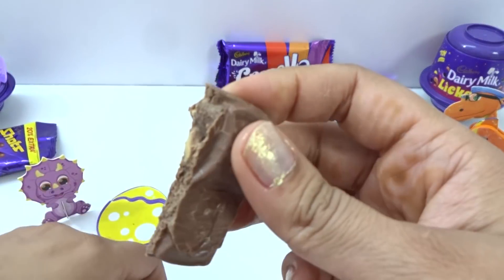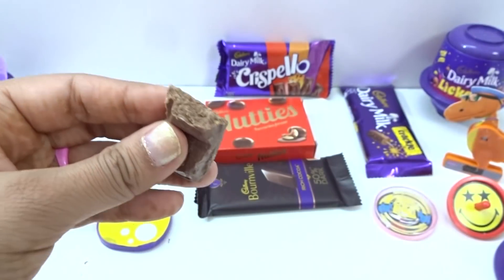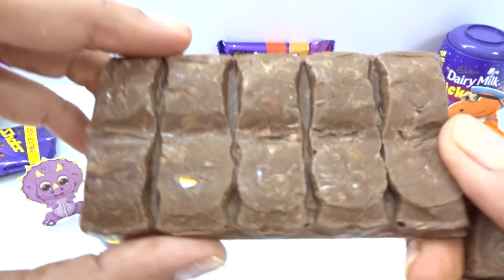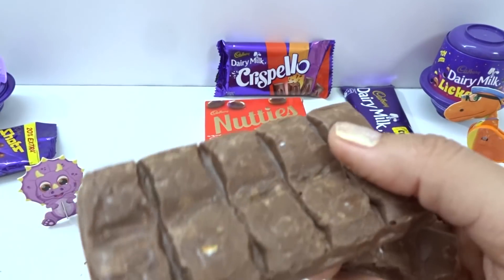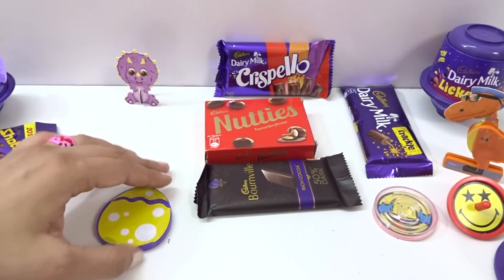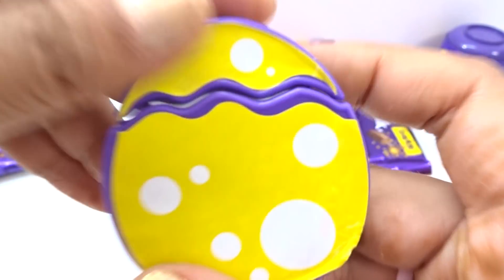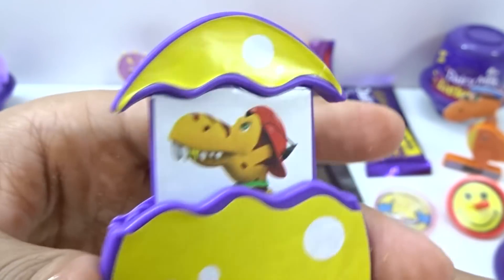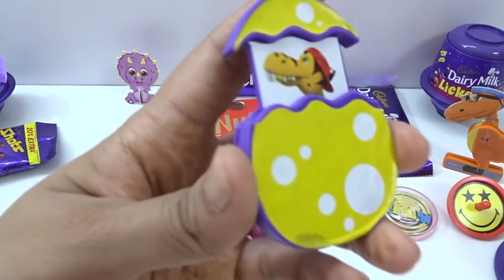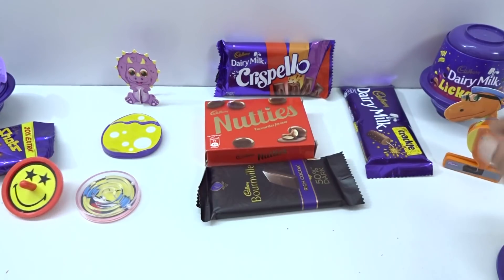We have no stolen here — we have no stolen. Purple and yellow, and inside we have — hey, this is a nice baby dinosaur! Nice, so many surprises — we have one, two, three, four, and five. Yes!